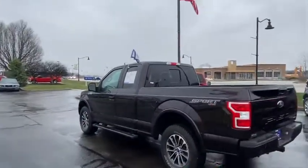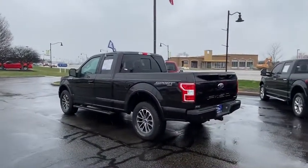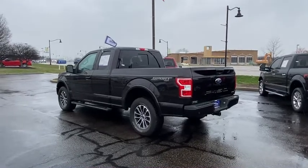Again, thank you for choosing Bill Estes Ford in Brownsburg, Indiana. Call us for a test drive.